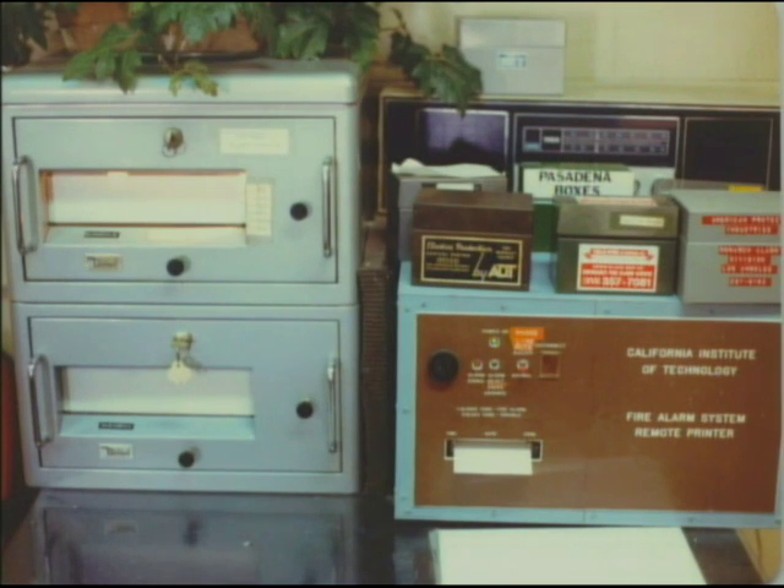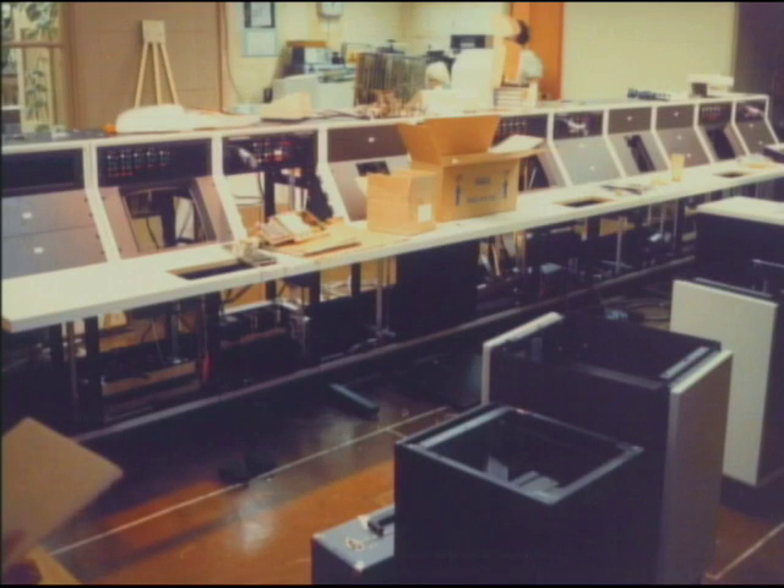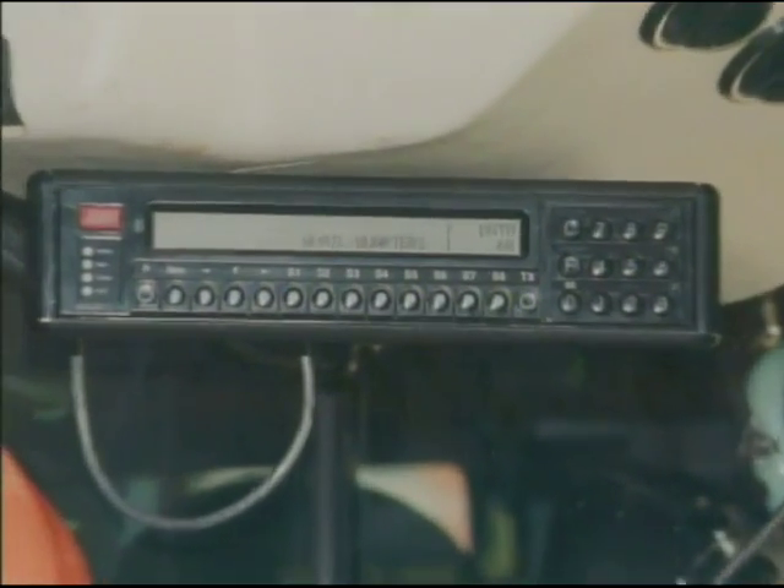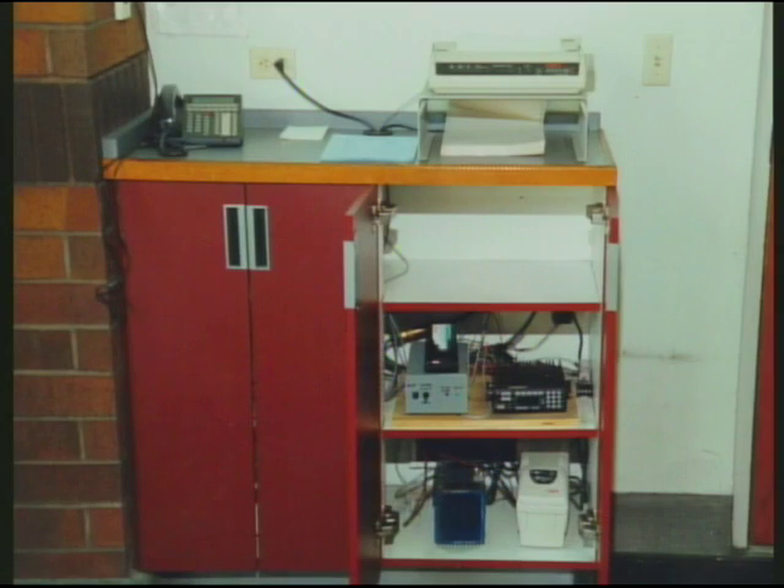One of the greatest design features of the dispatch center is its ability to expand as needed. In 1996, Verdugo began contracting its dispatch services to other fire departments in the San Gabriel Valley. Today, Verdugo dispatches 97 fire apparatus out of 33 fire stations.